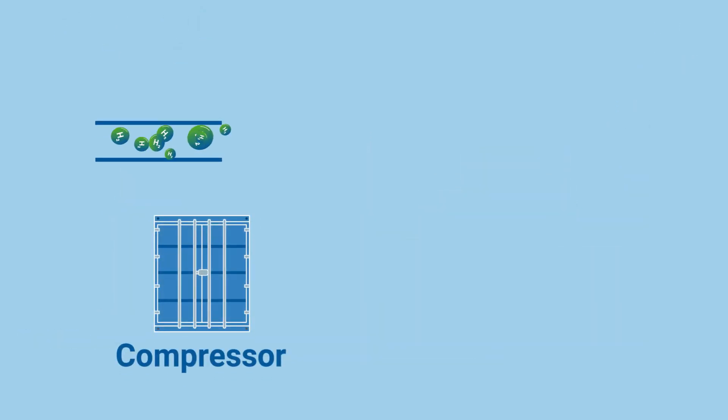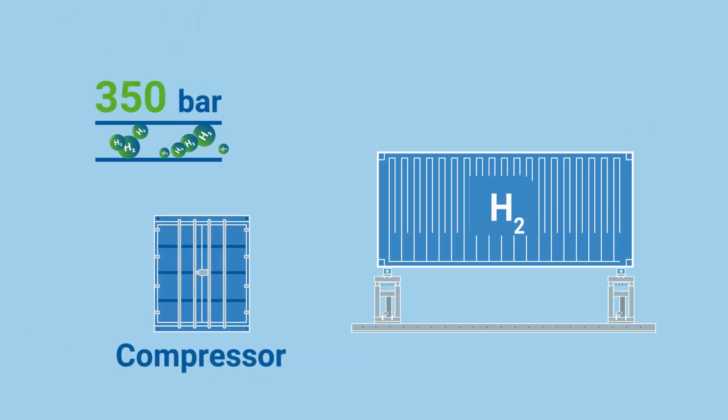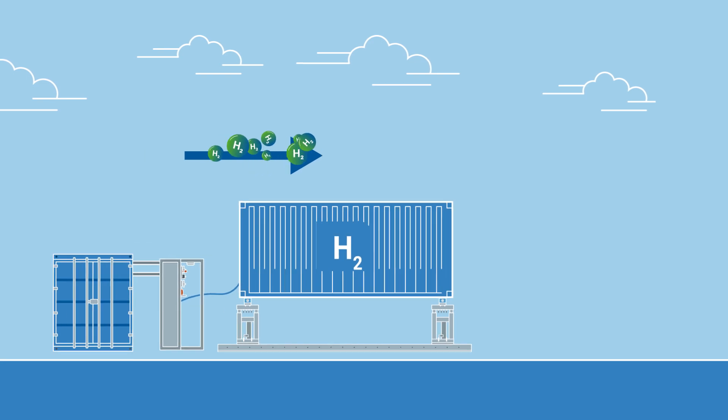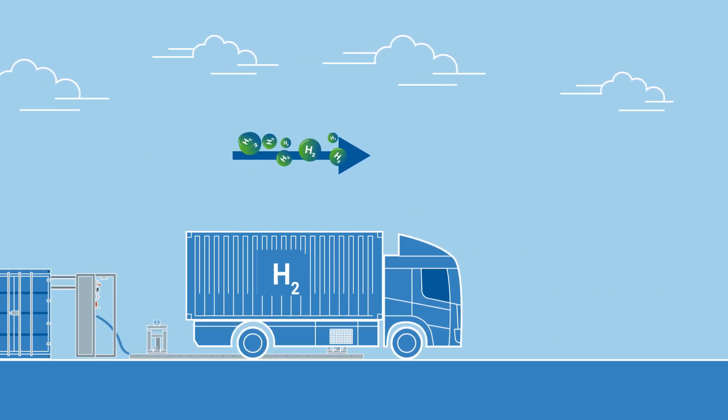The resulting hydrogen is compressed to 350 bar and pumped into special containers at the filling plant. These are then brought to the refuelling station for connection to the fuel pumps.